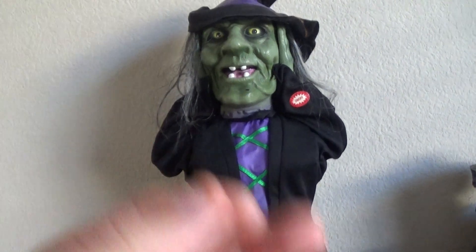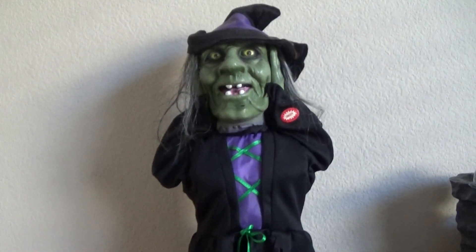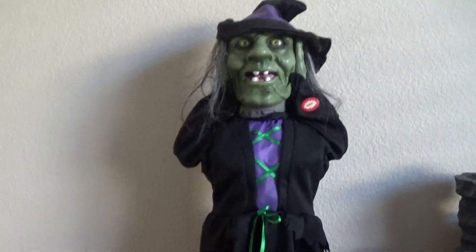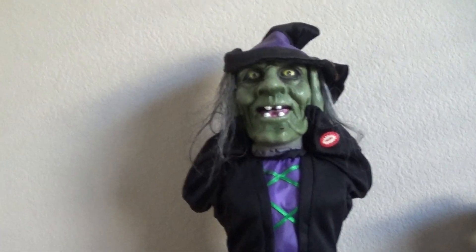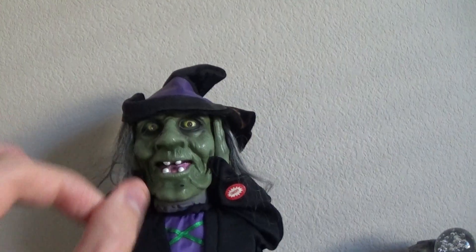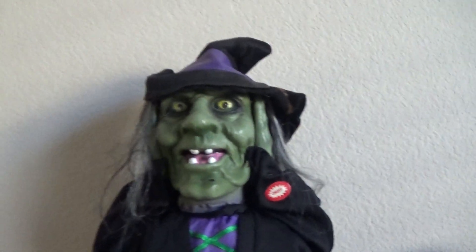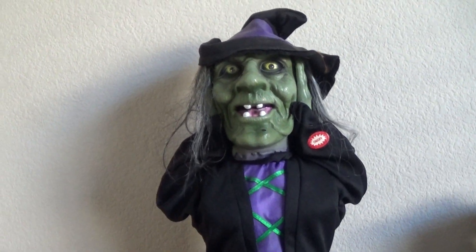The medium version is kind of rubbery — from watching videos I can tell — while this small one is plastic. There's also a life-size version, maybe almost six feet tall. She moves her mouth and turns her eyes on that one — it's pretty cool. I've never actually seen the life-size one for sale, but I have seen the medium size version sold before at Walgreens.